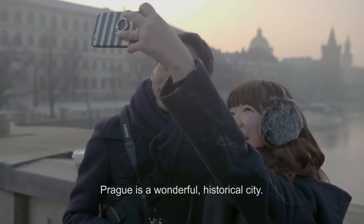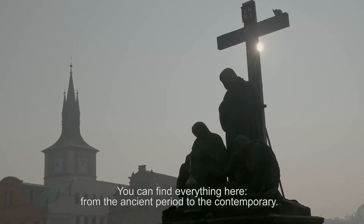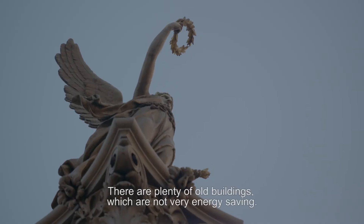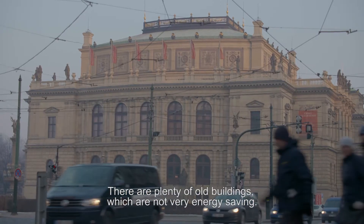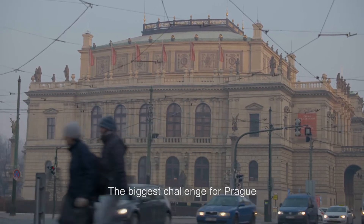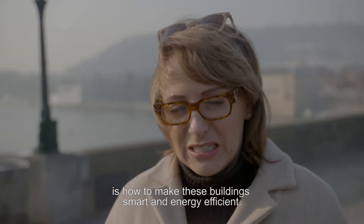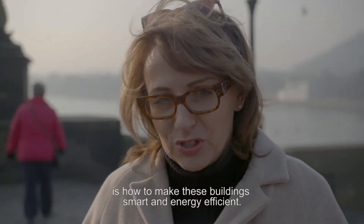Prague is a wonderful historical city. You can find everything here from the ancient period to the contemporary. There are plenty of old buildings which are not really energy-saving. The biggest challenge for Prague is how to make those buildings smart and energy efficient.